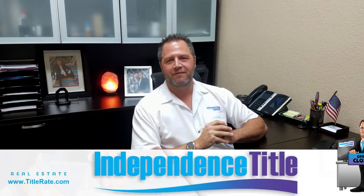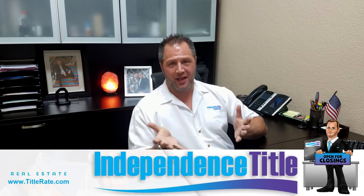Hey everybody, welcome back to another episode of Title Tuesdays. My name is Kevin Thatcher, the founder and CEO, also known as your Title King.